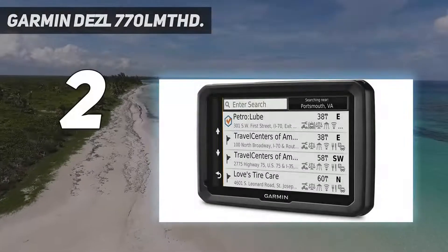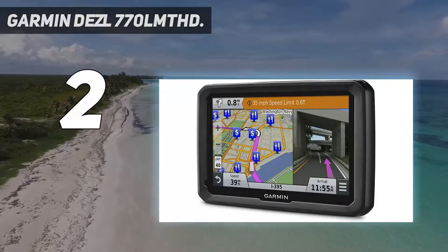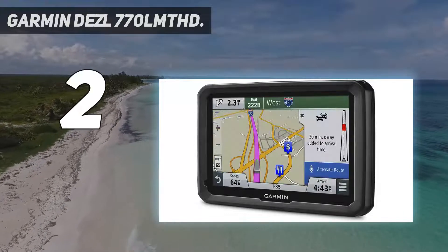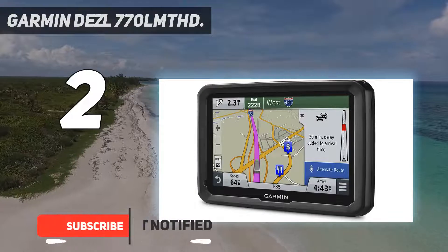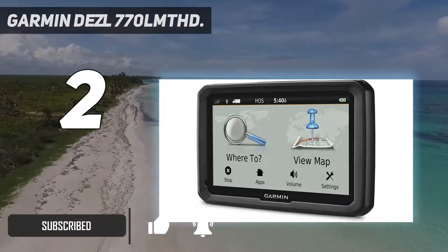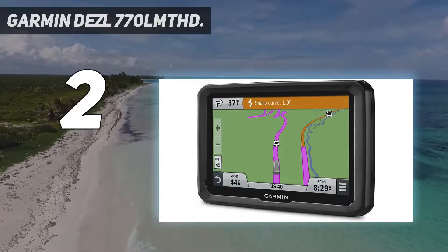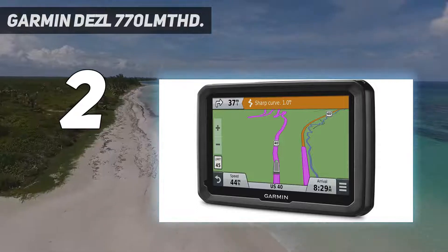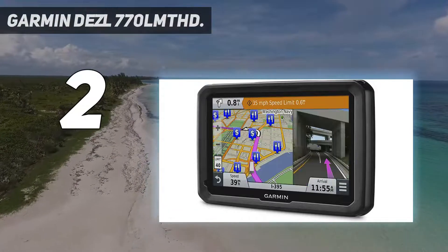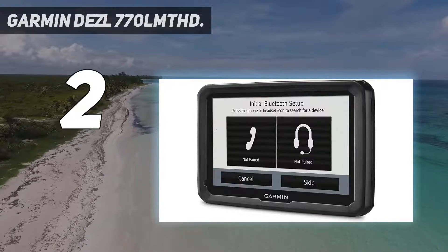Number 2 on my list: the Garmin Dazzl 770 LMTHD. This is an advanced GPS for trucks with a 7.0-inch glass display screen, lifetime digital traffic details, and North American maps for lifetime. It also provides custom routing for trucks after getting details of your weight and size, and includes a trailer and truck service directory plus points of interest, which is highly rated by truckers.